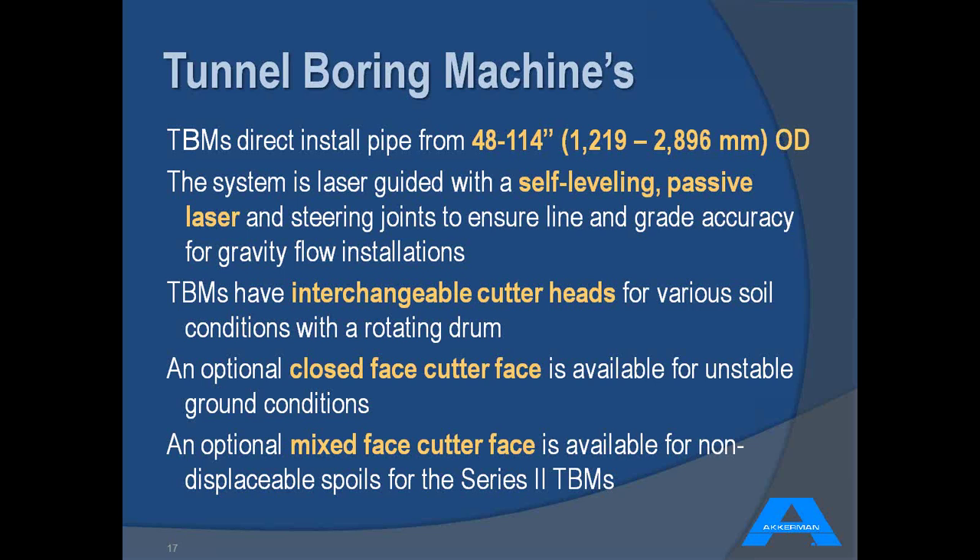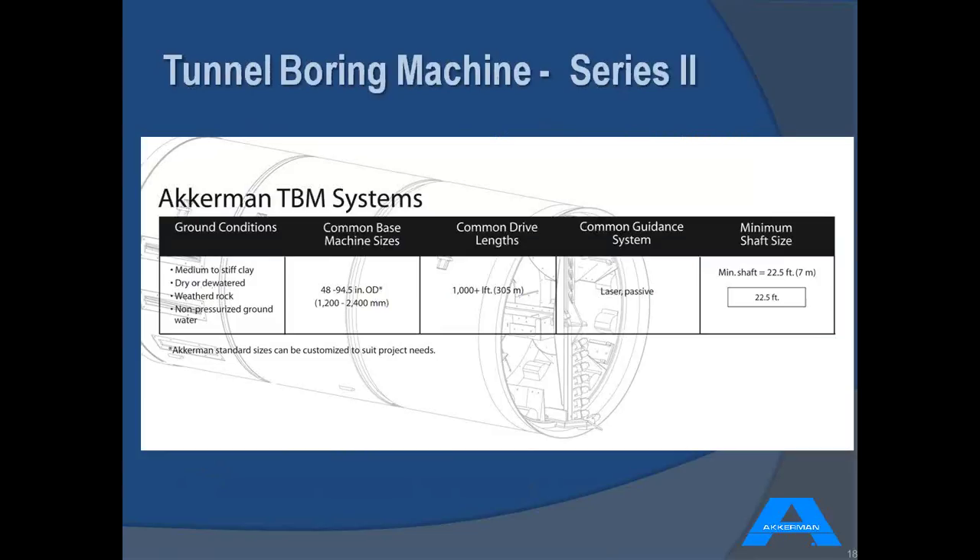The material is conveyed from the cutter face to the back of the machine with a short conveyor mounted in the center of the machine. There's a chart outlining the ground conditions where you would use a conventional man-entry TBM with common base sizes. The machine goes up to 114-inch OD in a wheel-type configuration. Common drive lengths are 300 to 1,000 feet, with the Series 2 enhanced capabilities allowing interest in drives around 400 meters, roughly 1,300 feet.